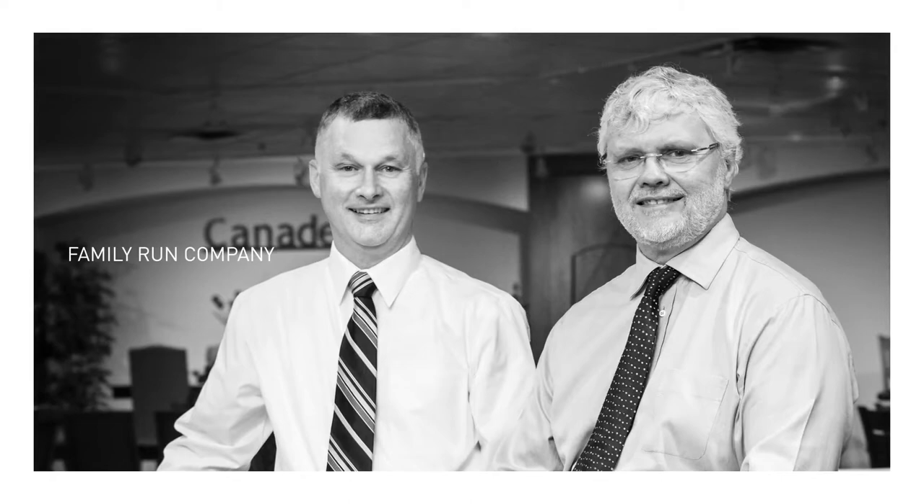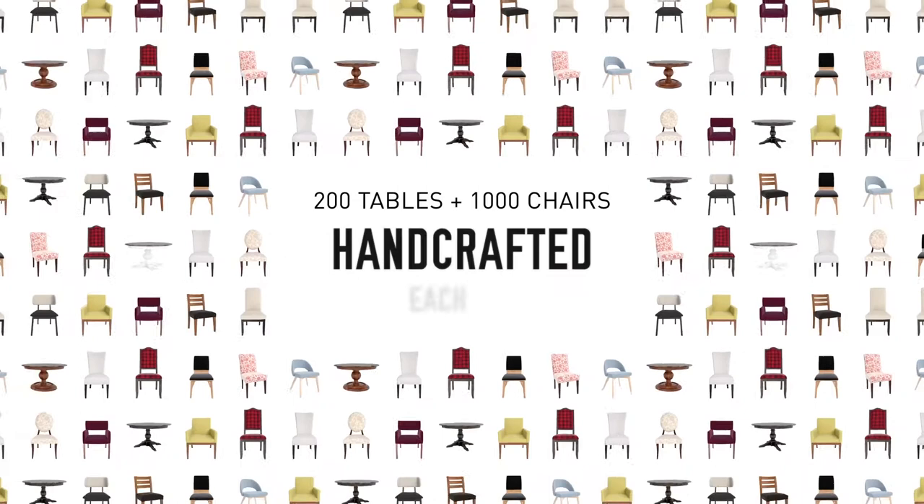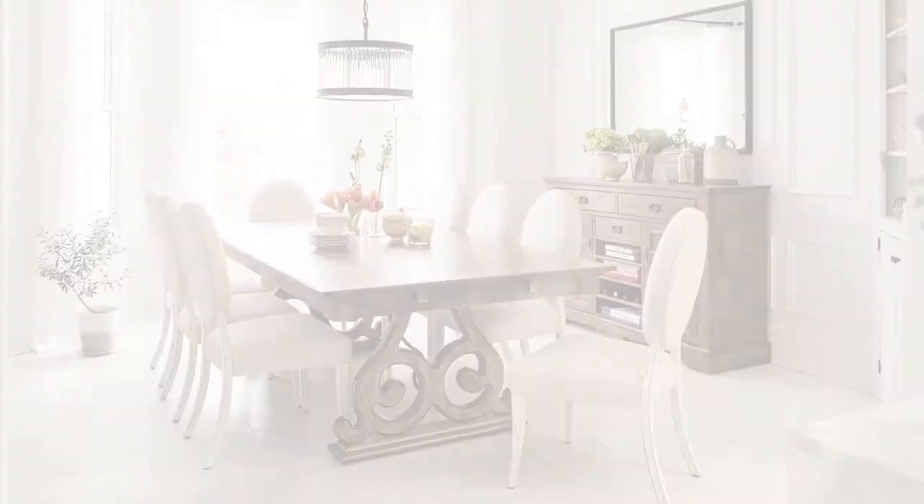As a passionate family-run company, Cannadel is all about unsurpassed attention to detail and expert hand craftsmanship that can only come from decades in the business. With 200 tables and 1,000 chairs handcrafted each day, Cannadel has been committed to providing each customer with their dream dining room since 1982.